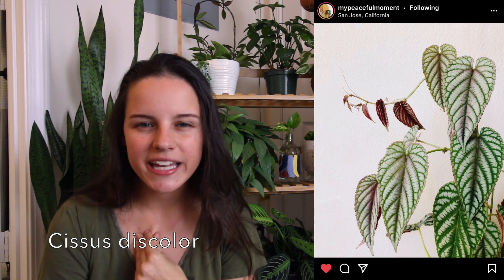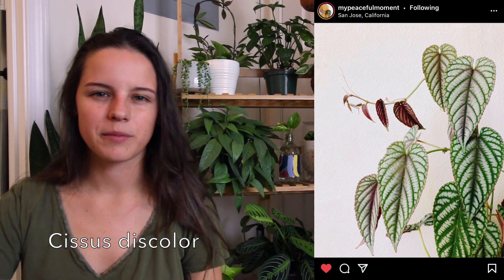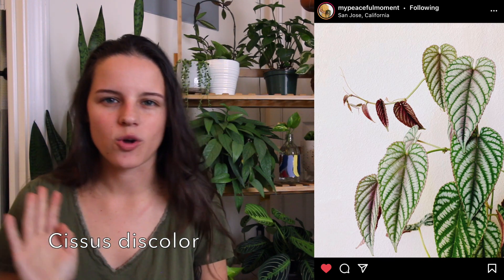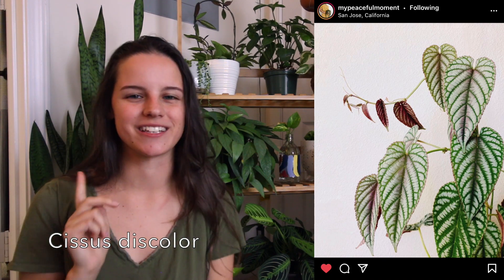Next on my list is a Cissus Discolor. This one surprises me because I'm not a fan of purples and pinks and reds in my plants — I like my green and I like my silver and blue and that's it. But this plant just has such a unique pattern and texture; it looks kind of ruffled in a way. I just would love to find one of these. It has like kind of purple backs to it, and a little bit of silver, a little bit of green — it has a whole bunch going on. Crazy Plant Guy has some of the most beautiful Cissus Discolor I've seen and he's the one that got me really wanting them from watching his videos.